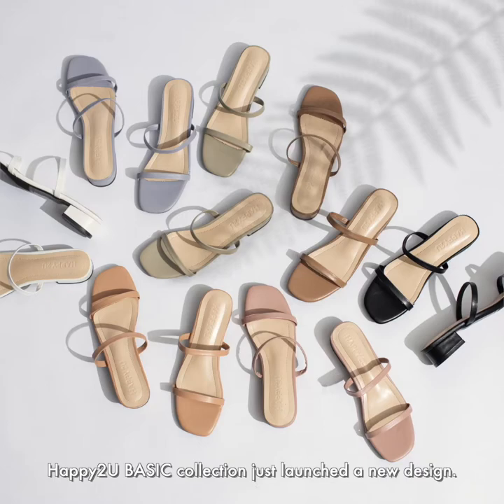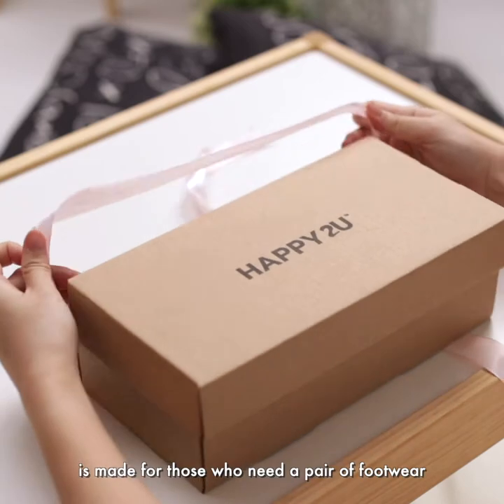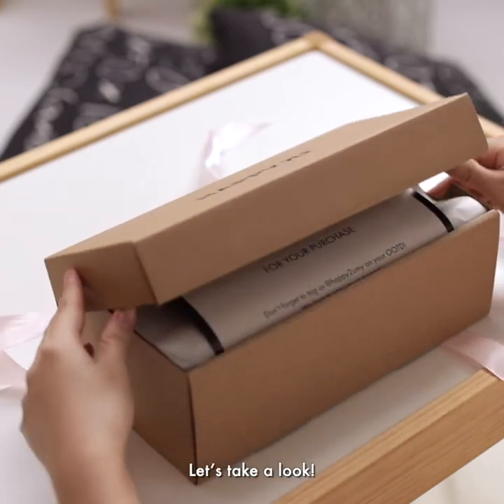Happy2YouBasic Collection just launched a new design. If you don't know, the Happy2YouBasic Collection is made for those who need apparel footwear for all occasions. So, let's take a look.